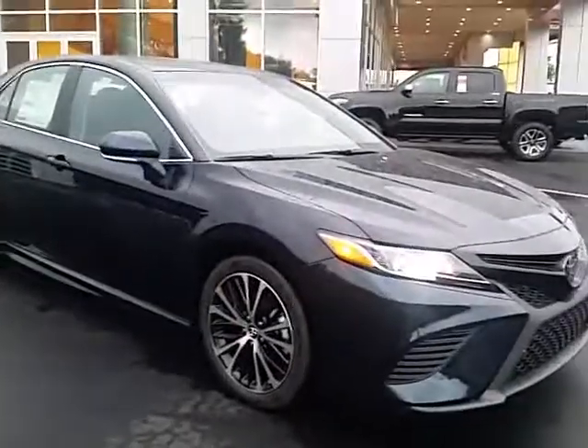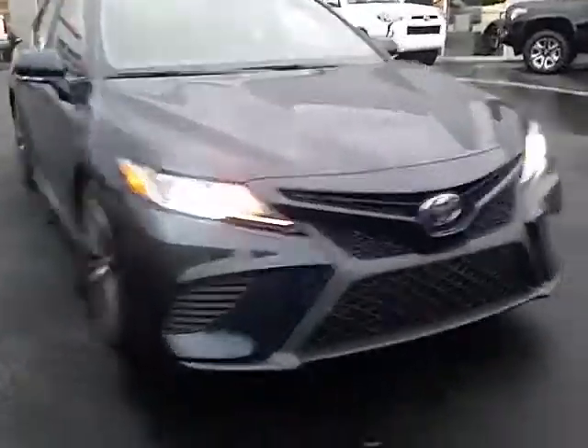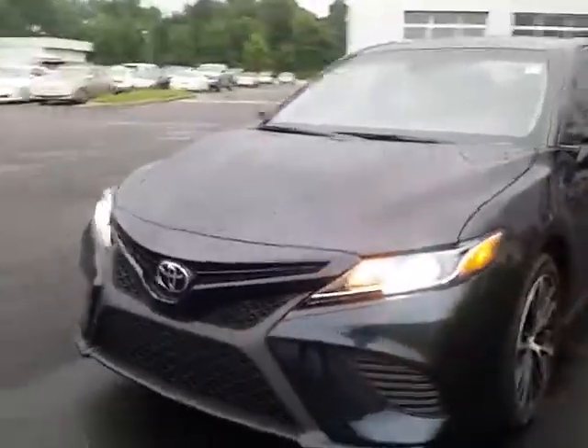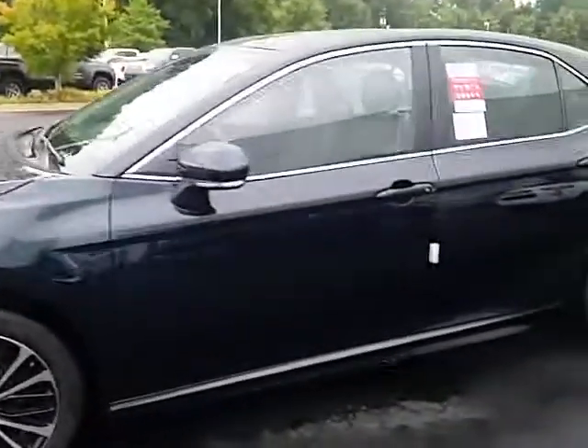They've really done really well with this car. The Nissan Altima does have safety features, but nothing standard like this car. Of course, pre-collision system, lane departure alert with steering assist, even pedestrian detection, and auto-dimming headlights are standard on all Camrys.